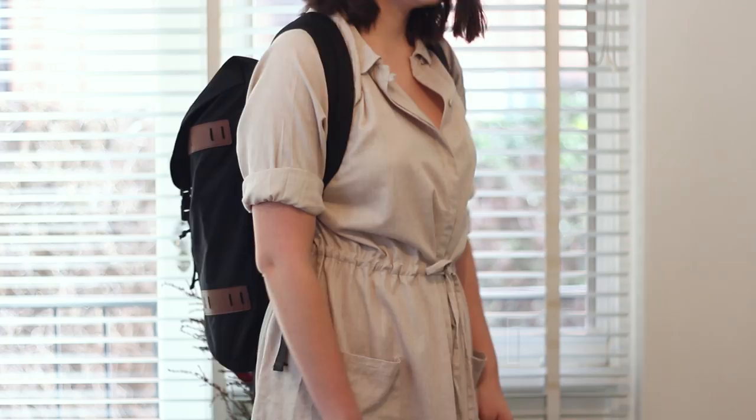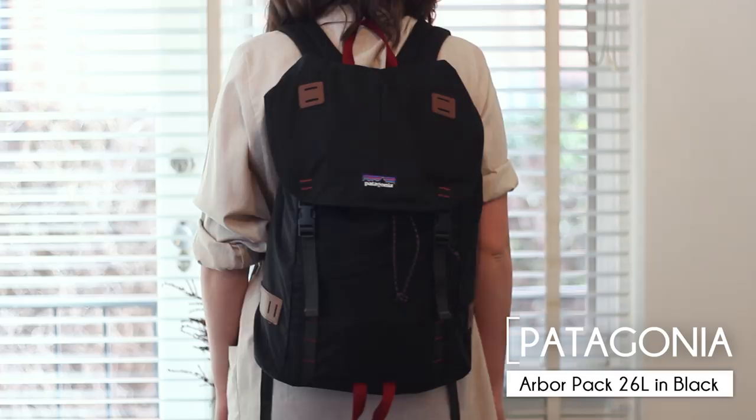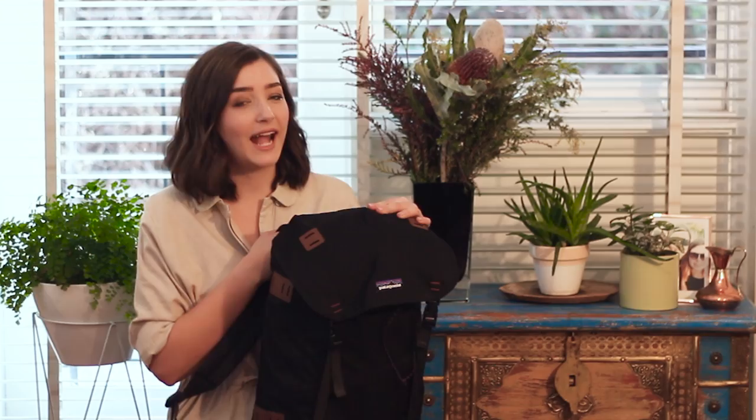Hello, so today I'm going to be showing you what's in my bag for a day at uni for me. I'm studying fashion design, so there's a lot of specific things that I take. The bag that I use is this Patagonia one. I took this on my hike, so it can carry quite a decent amount. It does expand, and I fill it to the brim.